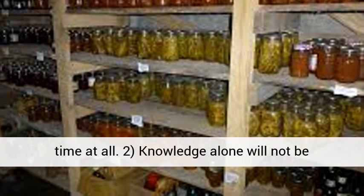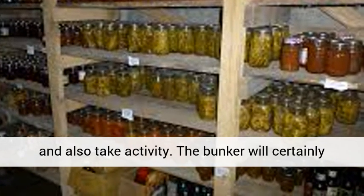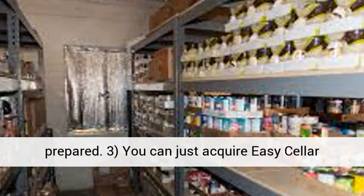Knowledge alone will not be enough. You require to adhere to the guidelines and also take action. The bunker will certainly not develop itself. You'll learn best with hands-on experience. You need to do some work to be prepared.